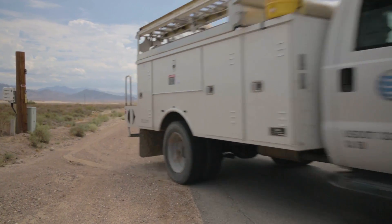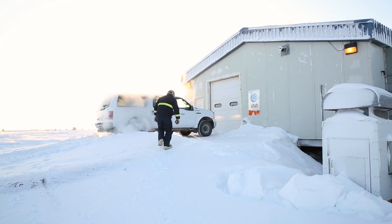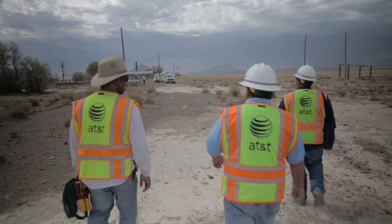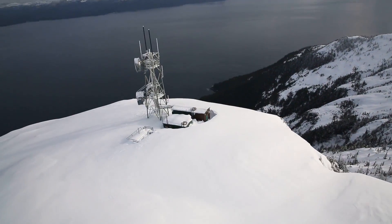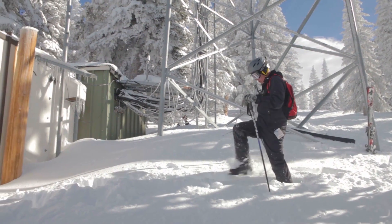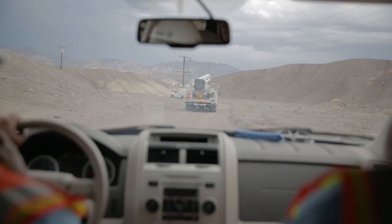We have teams of people across the nation working in all types of environments to get that network equipment deployed and to ensure our customers stay connected wherever they live, work, or play. Whether that's the extreme heat of Death Valley, to the rural areas of Alaska, to 5,000 feet above sea level in the Colorado mountaintops — you can almost bet anywhere you go in this country an AT&T technician has been there ahead of you.